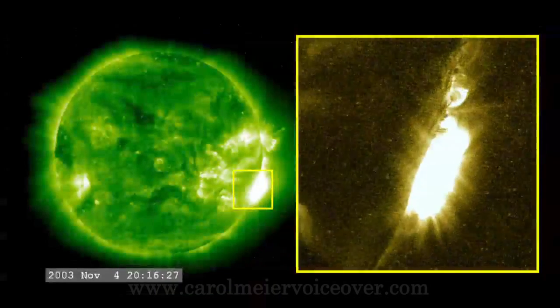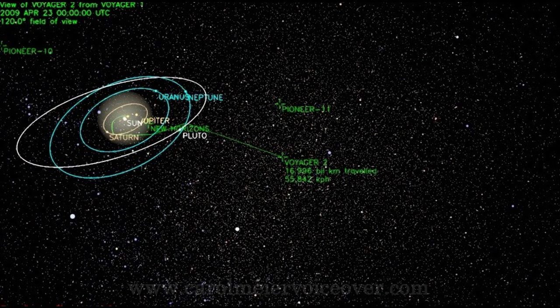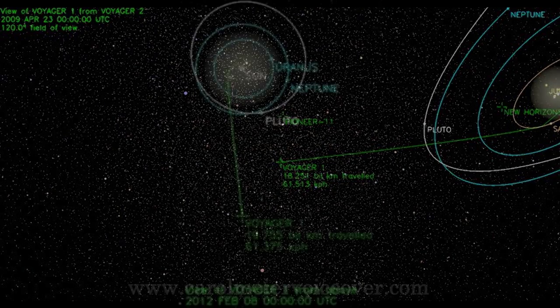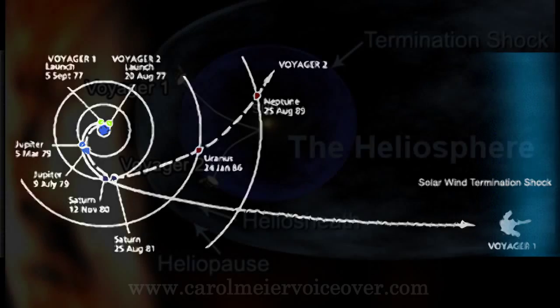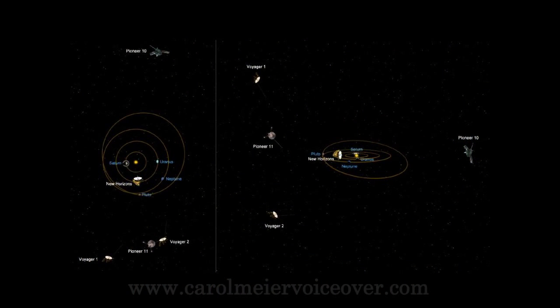On April 15, 2004, Voyager 2 detected a shockwave from the October 2003 solar storms experienced here on Earth. Voyager 2 measured its speed, composition, temperature and magnetism. On January 5, 2005, after 10,000 days and 7 billion miles away from Earth, Voyager 2 held and still holds the record of traveling to more planets than any man-made object in history. On January 21, also after 10,000 days and 9 billion miles from Earth, Voyager 1 held and still holds the record as the explorer from Earth that has traveled farthest from home — more than 100 times farther from the sun than the Earth.